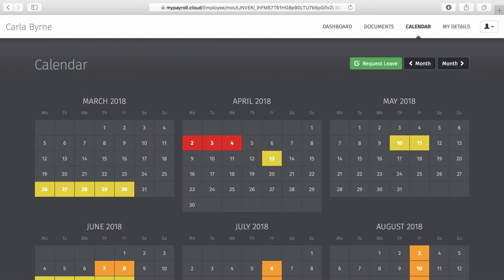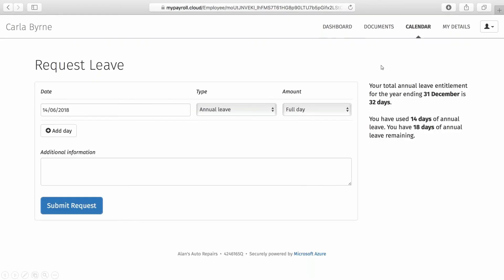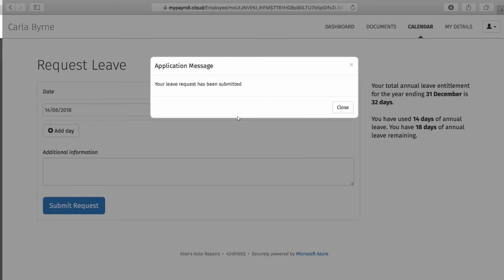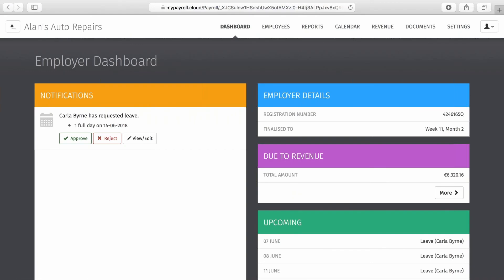The final tab available to employees is Calendar, where they can access an overview of all past and scheduled leave and request annual leave instantly — simply choose the date, the type of leave, whether it's a full day or half day, and click submit. The employer or HR manager selected to approve annual leave will get an automated email notification, and switching back to the employer dashboard they can see a notification for the leave request where they can approve or reject it. Once approved, the leave will appear in both the employer and employee calendars.